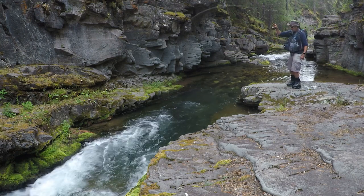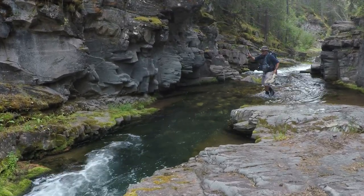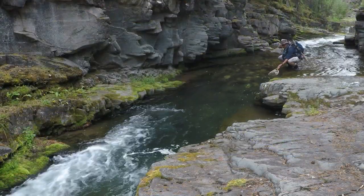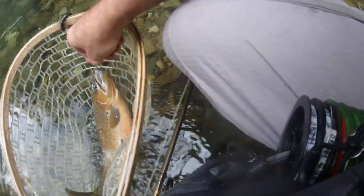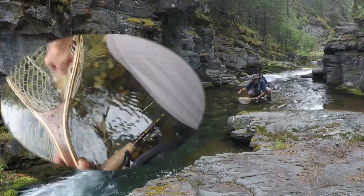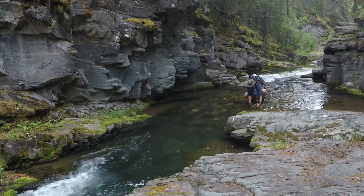There we go — whoa! Nice fish. I think that might have been the one I got. It looks like it. Did he have any marks on him? This one's got a big mark on his side. This is the same fish you just caught. Yeah, he's got a big wound. All right, so I just caught Craig's fish from a few minutes ago. We can tell because it's got this big wound on the side of it.